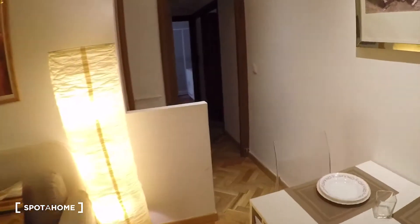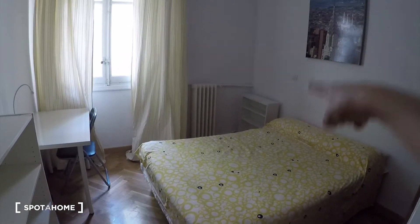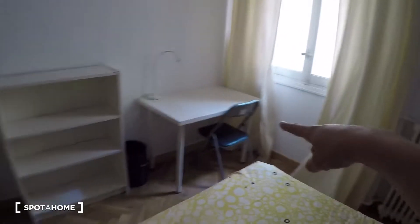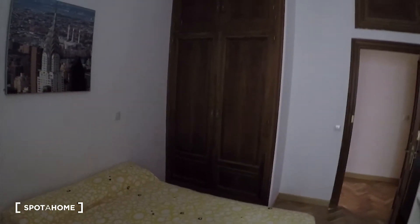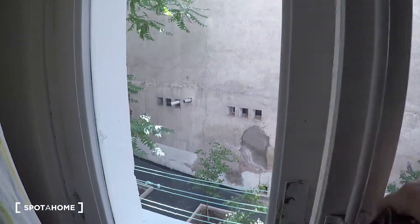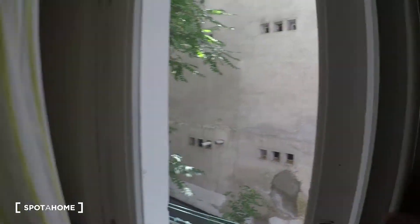We come back to the living room and now we will visit room number two. Here it is. It comes with a double bed. There are some shelves over there, a heating unit, desk and chair, and some other shelves here. We have a wardrobe over there with some more space for storage. The view is the same as room number one — the courtyard with trees and ropes for drying clothes. I will open the wardrobe — this is the space you will have for your clothes.